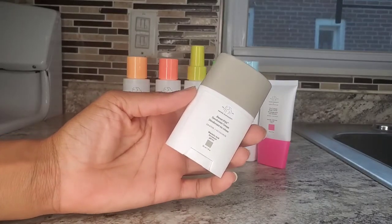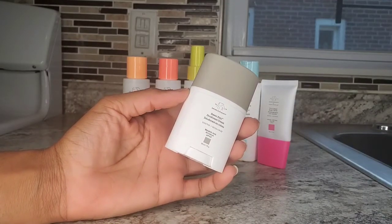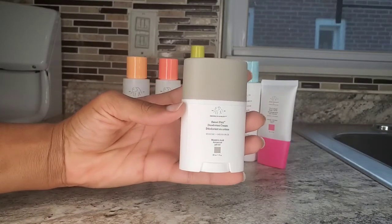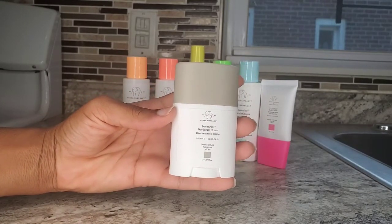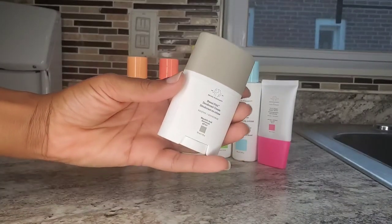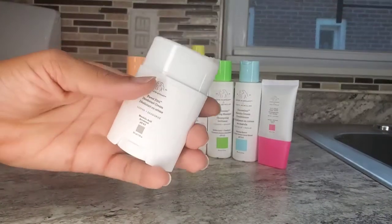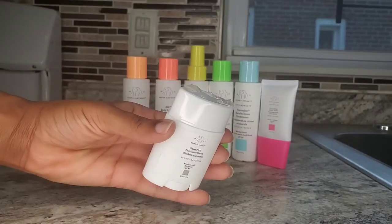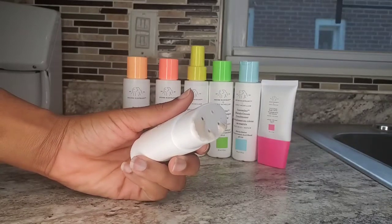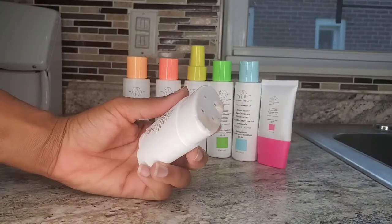First up is the Sweet Petite Cream deodorant. It kind of looks like a lotion and it actually feels like a lotion going on. This deodorant is actually very nice. It smells like almonds, but it's not something that you want to use on a day that you are sweating a lot. If you have very sweaty armpits and tend to get really musky very fast, you might want to skip out on this deodorant. But other than that, it's a nice little deodorant — nothing too special, but it's cool.